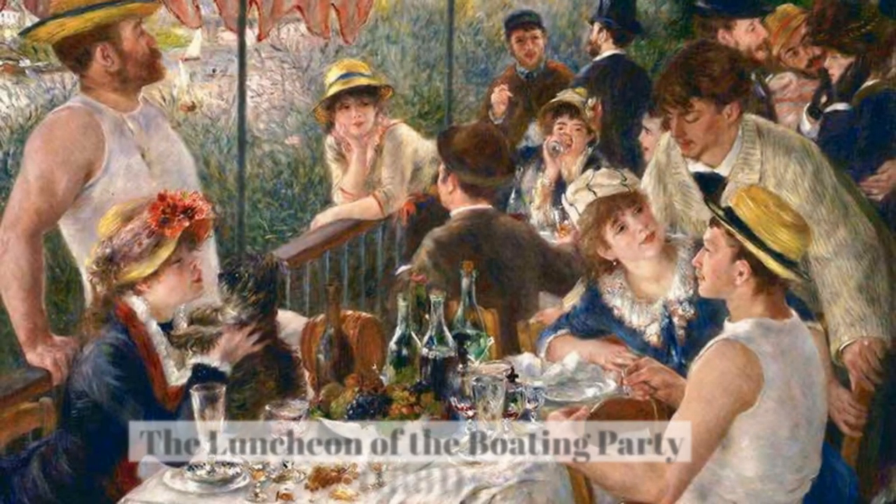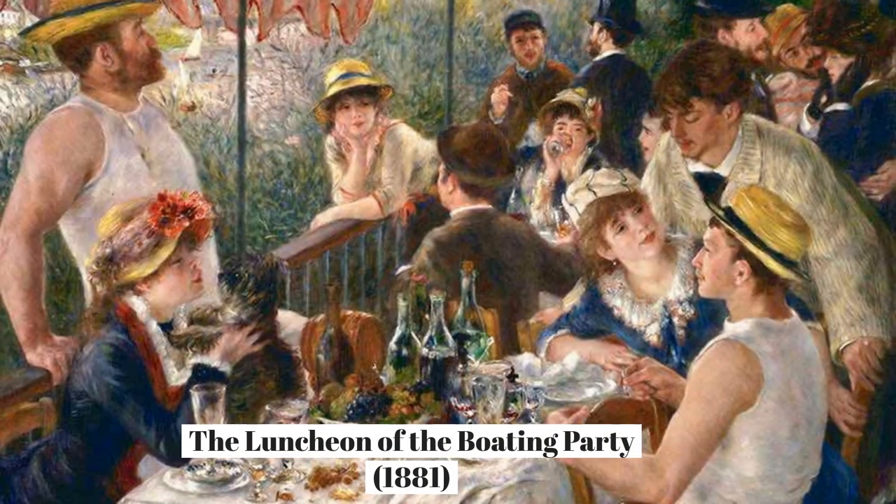1. Luncheon of the Boating Party, 1881. Notice how alive this scene feels and how natural and relaxed the people look, thanks to the quick brushstrokes and the rich colours. Notice how accurate and detailed the clothes are. Is this because he's the son of a tailor and dressmaker? Did you know that the Impressionist painters were famous for painting en plein air, out in the open and not in a studio?